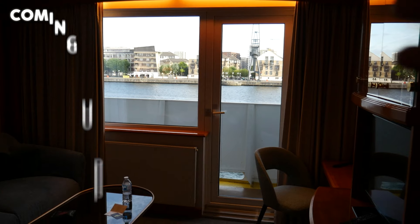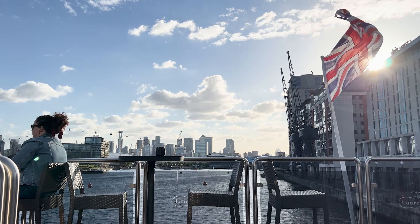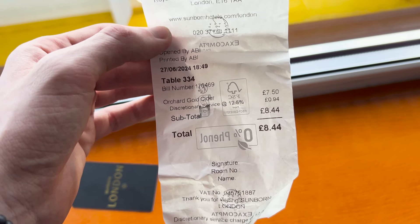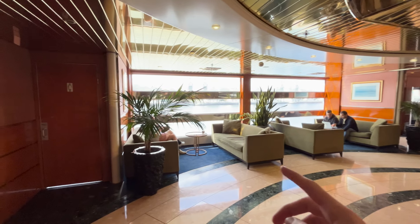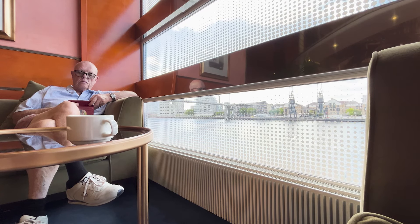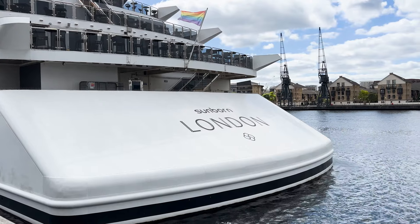We've still got so much more of the room to see and we still have to try the food and explore the rest of the yacht. The next place we headed to was the bar — it was quite pricey: £8.44 for one drink. Look how beautiful the reception area is — big chandelier up there, it feels really, really posh. There's also a little lounge area in the reception with a view out onto the river, so you can just sit here and relax. There was a restaurant that served evening meals and breakfast, but apart from that there wasn't really much else.